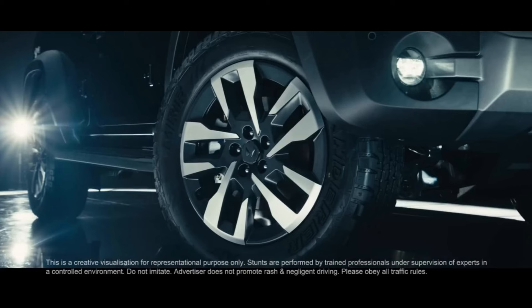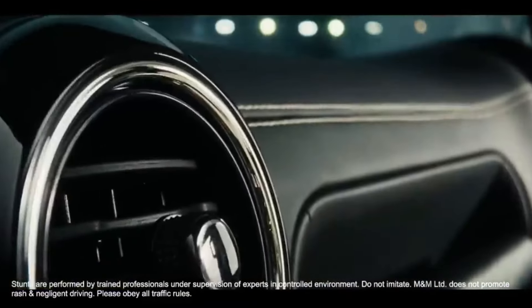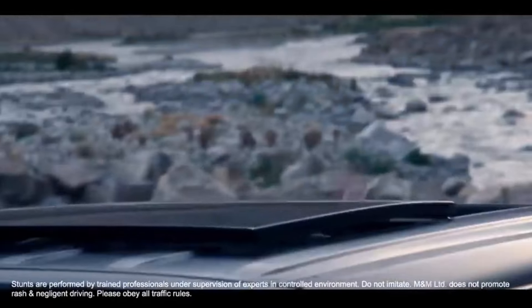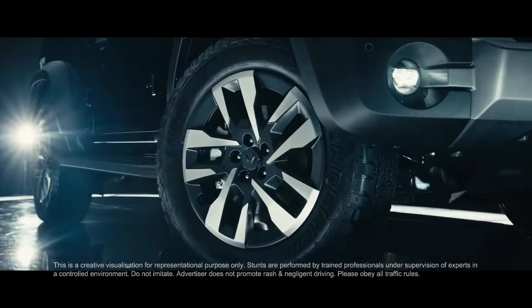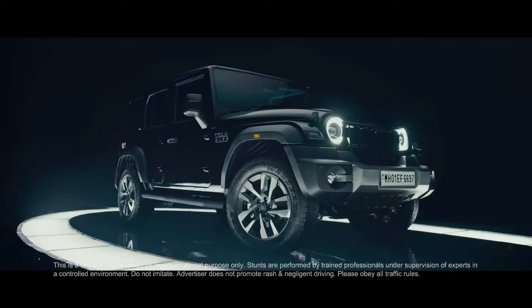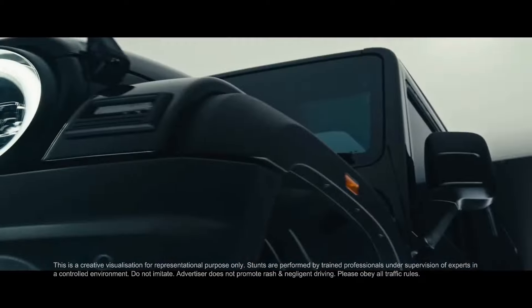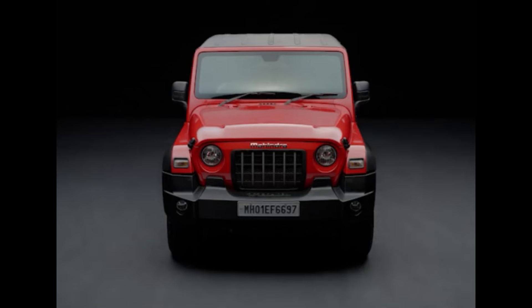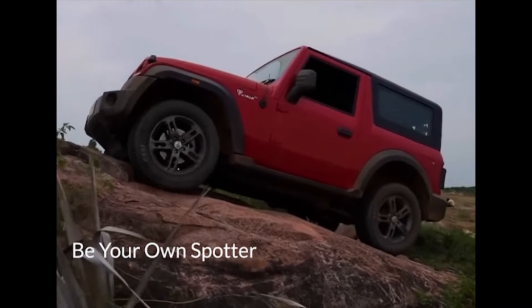This is a very loaded car. You can see premium features like ADAS, ventilated seats, and FSD suspension. Like the Scorpio N, if there is a hard route, the suspension will automatically adjust. So we can see a lot of great features here.